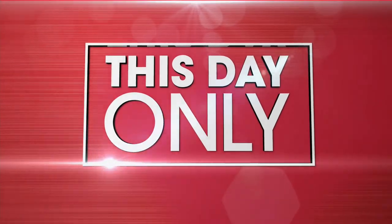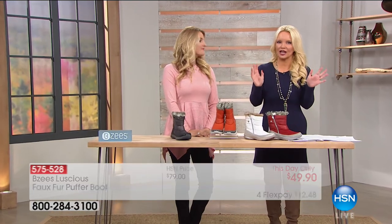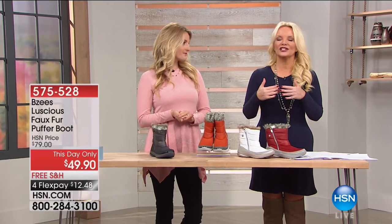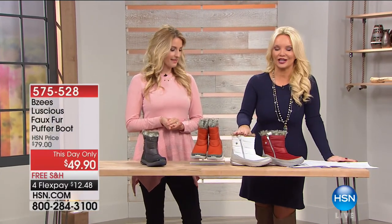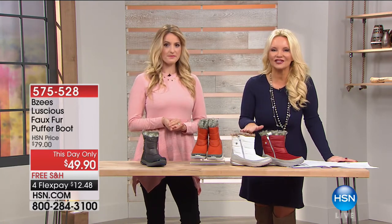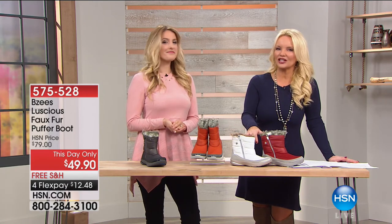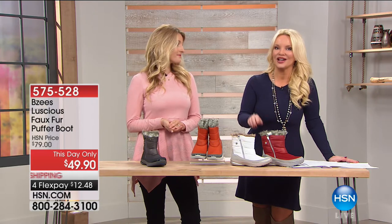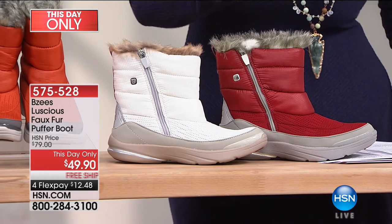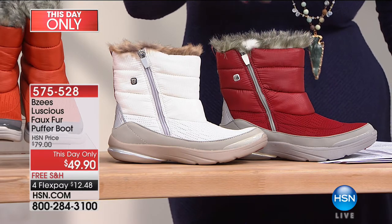What do we need this time of year? We need that cute, kind of ski bunny lodge look in a boot — but also a performance boot. We don't want it to just look good, we want it to do so much more than that. This is our This Day Only item. This is the only show of the day, so this is the only chance you have to get it at this incredible price. It's supposed to be $79; we didn't just take $10 or $20 off — we're going all the way down to $49. We're doing free shipping on this.